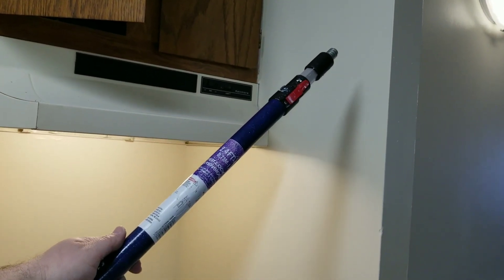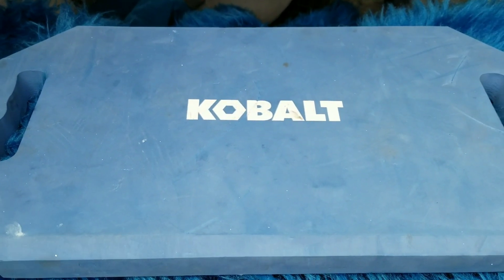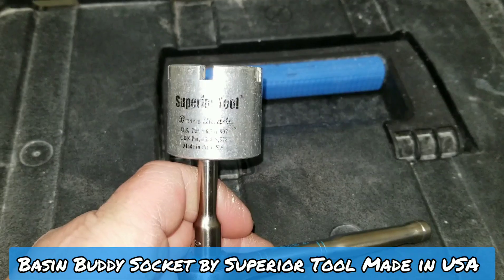This Cobalt kneeling pad — anytime you've got to get on your knees and work underneath sinks, countertops, cars, whatever it is, these things are going to be comfortable.